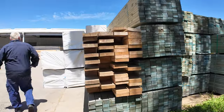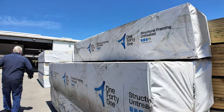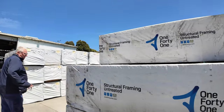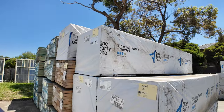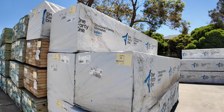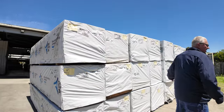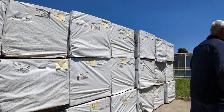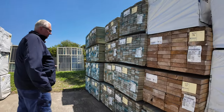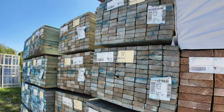More quality stock over here. We've got 70 by 45 MGP10 out of Mount Gambier, and also 70 by 35 M10 as well. Absolute ripper of a load there. We've got all this T2 material here — there's 90 by 35 and there's also 90 by 45. A bit of 200 by 50 there as well.